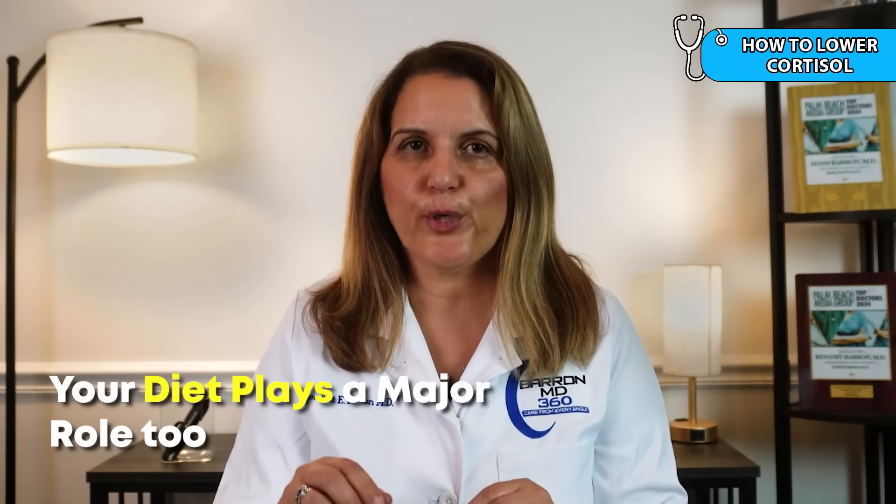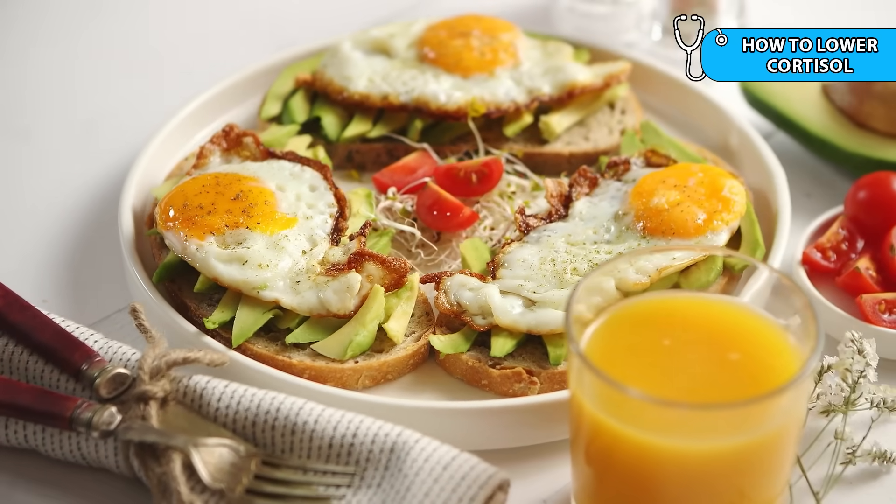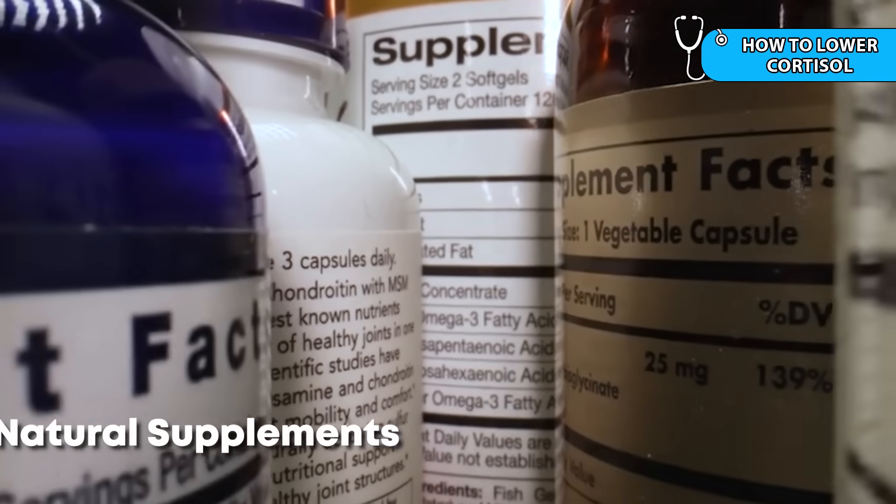Your diet plays a major role too. Don't skip meals — choose foods with protein, fiber, and healthy fats instead of sugary snacks. When your blood sugar goes up and down too quickly, your body may release too much cortisol. Ashwagandha is an herbal supplement that has been shown in some studies to gently lower cortisol levels. Finally, balance your physical activity. Exercise is good, but too much intense exercise without enough rest can raise your cortisol level. Make sure your body has time to recover between workouts and mix in lighter activity like walking or stretching.